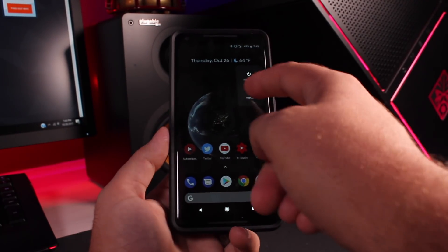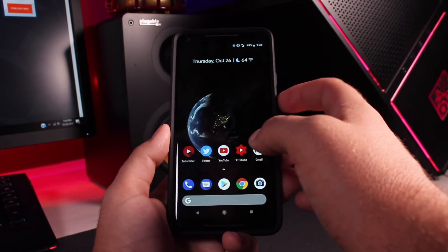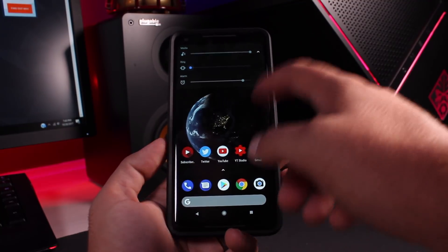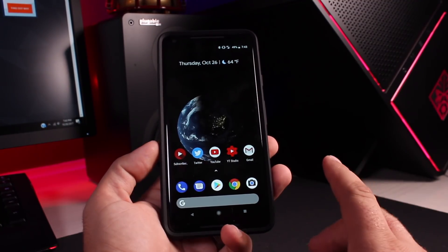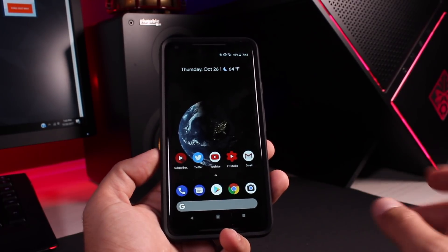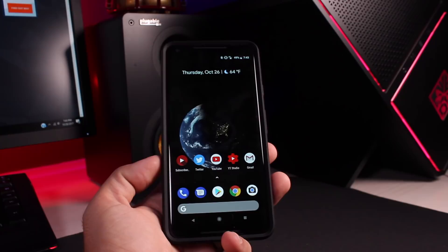If I press and hold my power button, the power menu changes over to that dark theme. If we press the volume rocker, the volume menu changes over to that dark theme as well. There's also an API that's been added for that auto theming, which will allow for third-party launchers like Nova Launcher to adopt that auto theming when wallpaper colors are changed.